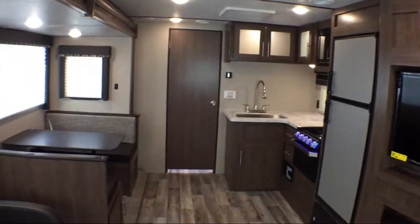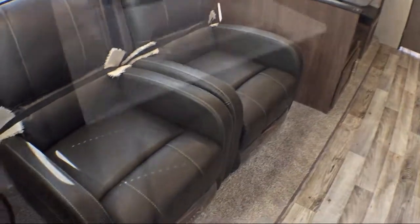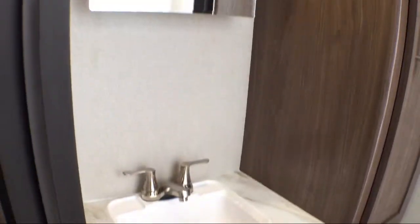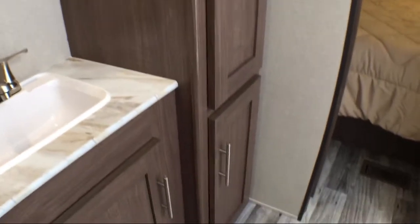The bottom line is that folks have many places to purchase and service an RV, but we offer the best prices, the best service, and the best inventory. Thousands and thousands of happy campers can't be wrong. Come start your adventure at one of our locations in Idaho, Oregon, or Washington.